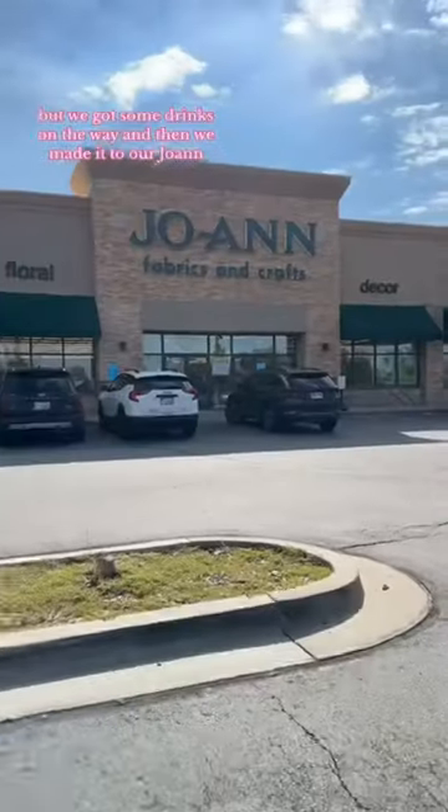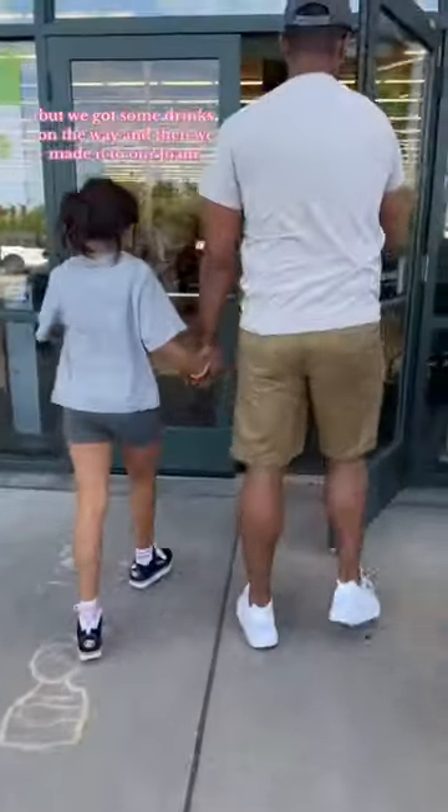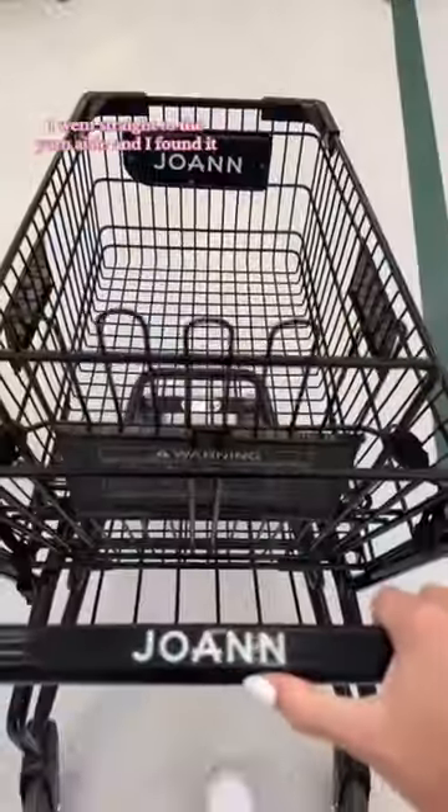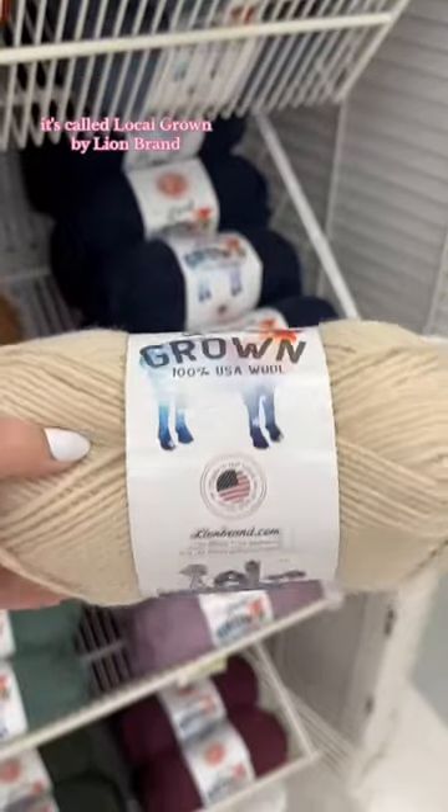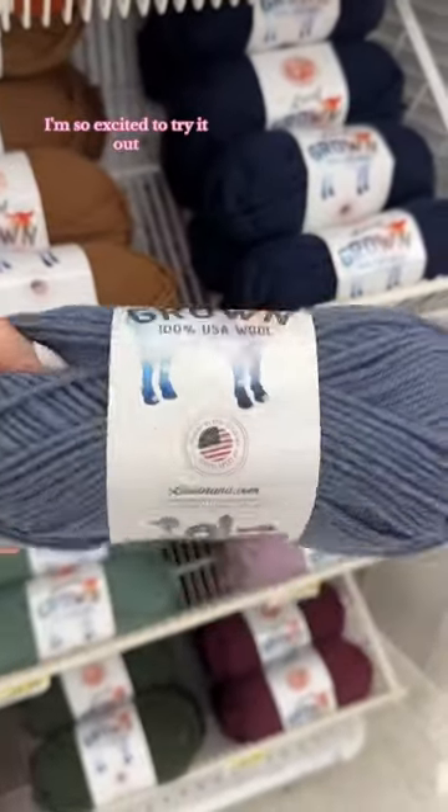We got some drinks on the way and then we made it to our Joann's, and you already know I went straight to the yarn aisle and I found it. It's called Local Grown by Lion Brand, from Farm to Fiber. I'm so excited to try it out!